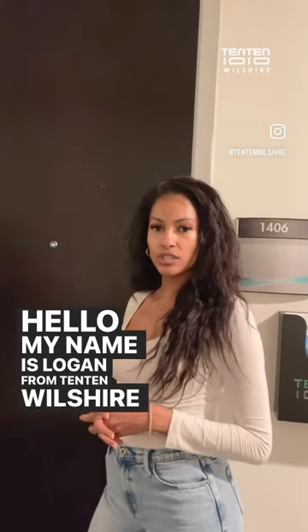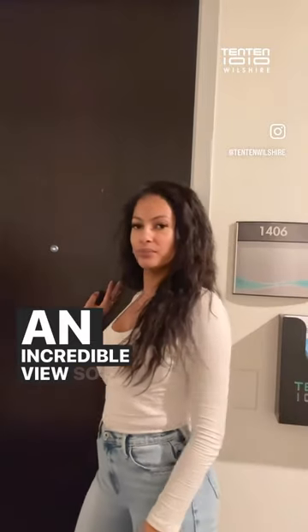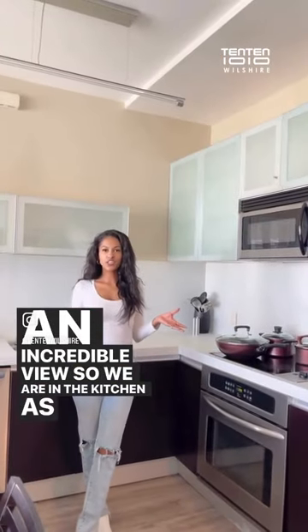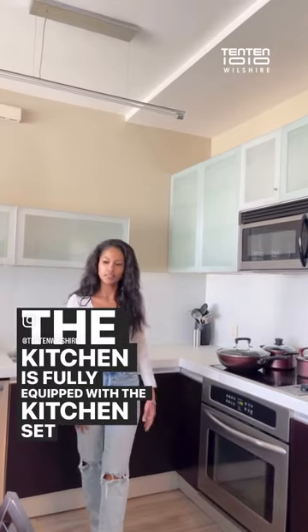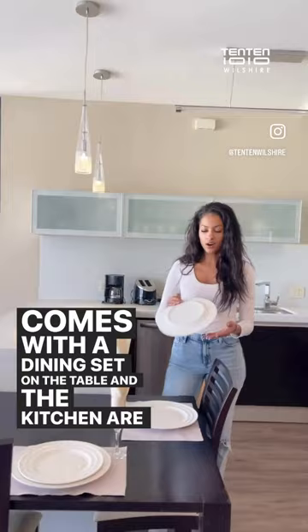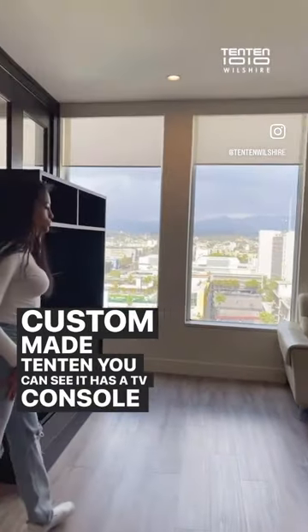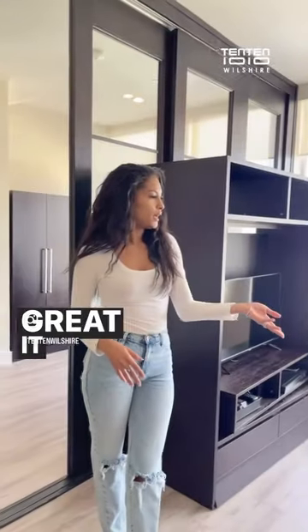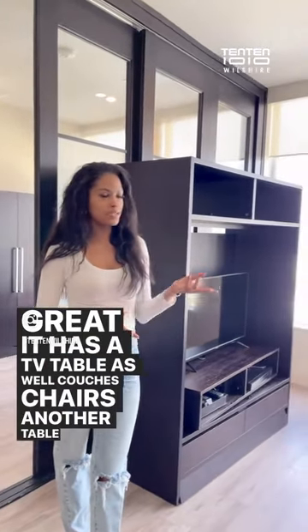My name is Logan from 1010 Bolster. Today I'm going to be showing you a two-bedroom, two-bathroom unit with an incredible view. We are in the kitchen — as you can see, the kitchen is fully equipped with a kitchen set. It also comes with a dining set on the table, and the dishes are custom made. You can see the TV console, which is great — it has a TV table as well.